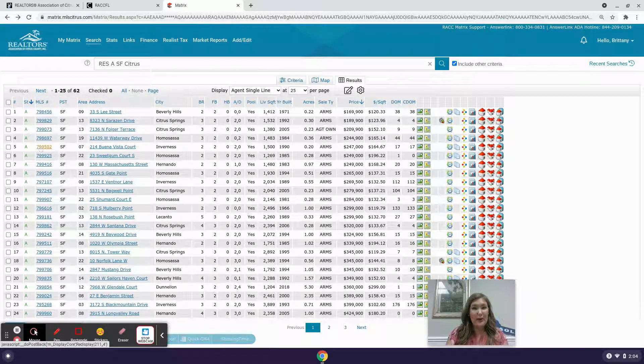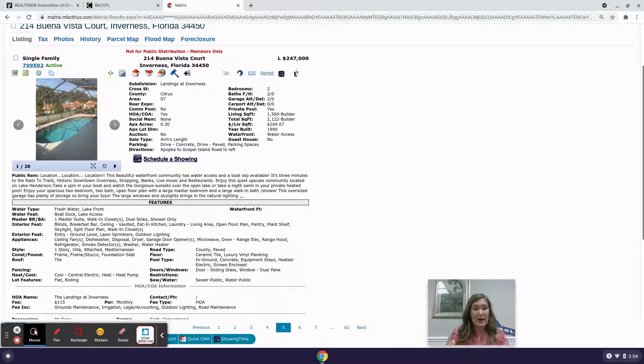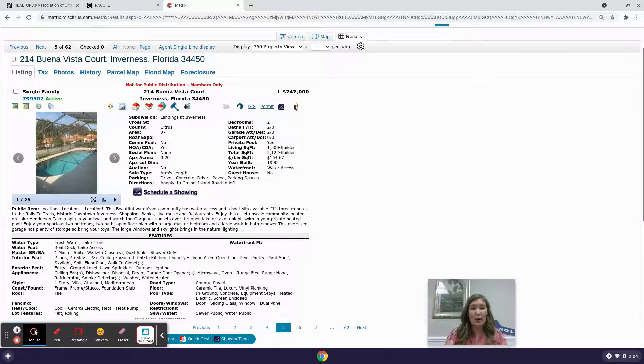Next is $244,900 at 214 Buena Vista Court in Inverness — a two-bedroom, two-bathroom, two-car garage, 1,500 square foot, built in 1990. This is at The Landings in Inverness with a homeowner's association of $115 per month covering ground maintenance, irrigation, legal accounting, outdoor lighting, and road maintenance. It's on public water and sewer and has water access with a boat slip available. It's three minutes to the rails-to-trails bike path that connects to Tampa.